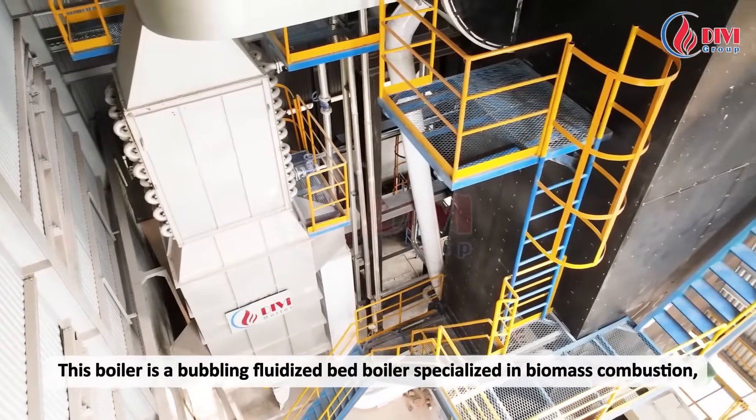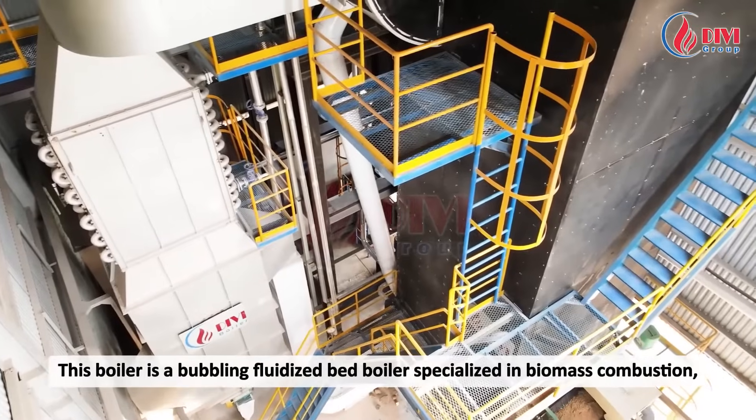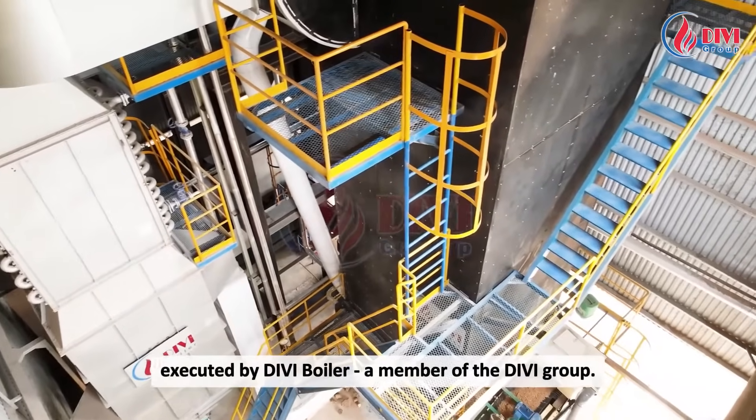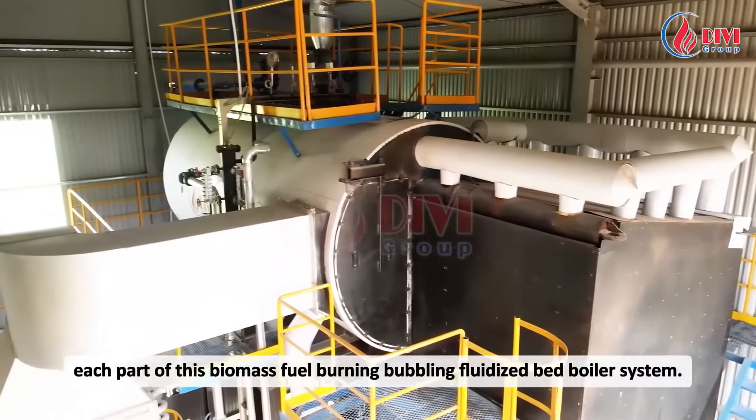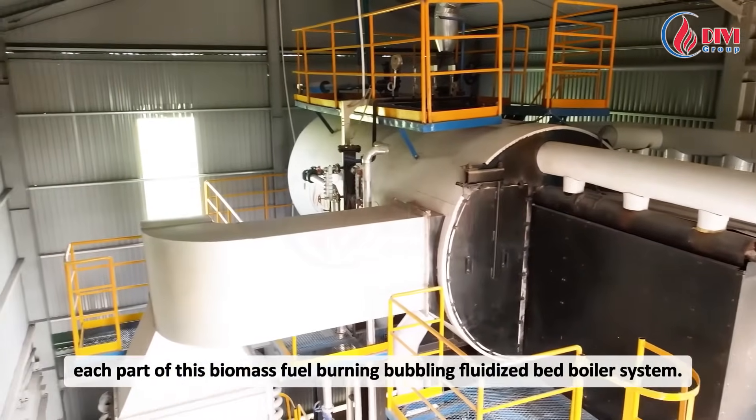This boiler is a bubbling fluidized bed boiler specialized in biomass combustion, executed by DV Boiler, a member of the DV Group. We will now go through each part of this biomass fuel-burning bubbling fluidized bed boiler system.